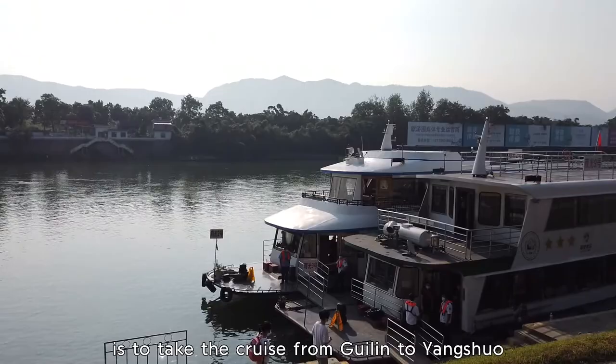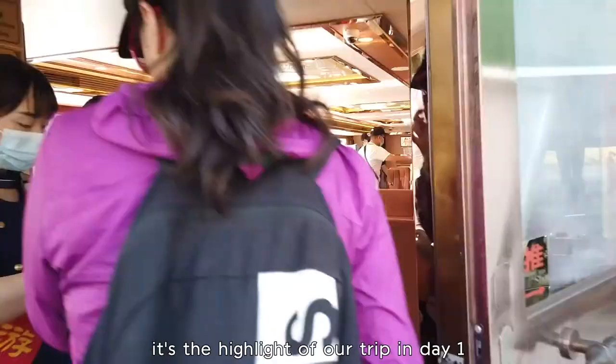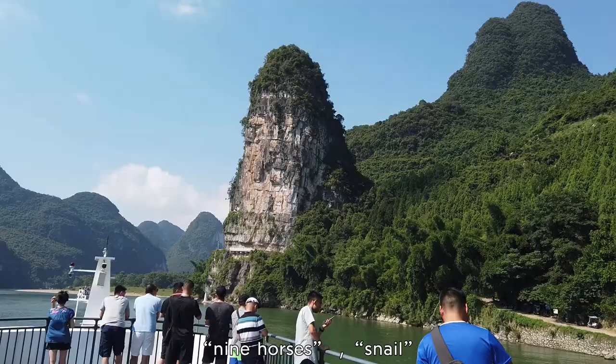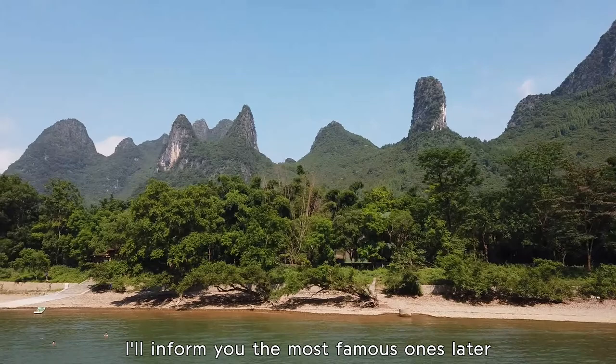The Li River is the mother river of Guilin. The best way to enjoy it is to take the river cruise from Guilin to Yangshuo, lasting about 4 hours. It's a highlight of our trip on Day 1. Along the river, you can see lots of karst hills with different shapes — use your imagination to see fingers, laying horses, and the snail. I'll highlight the most famous ones later.